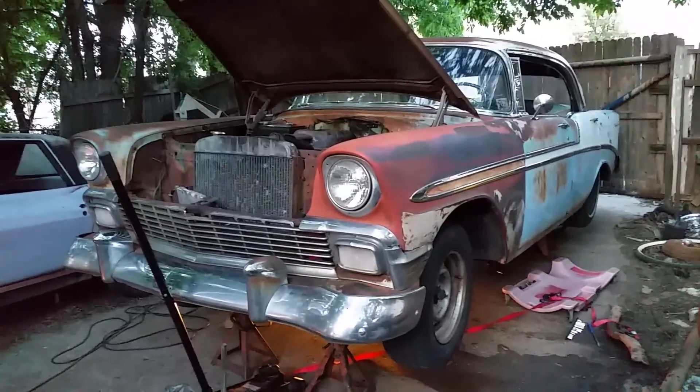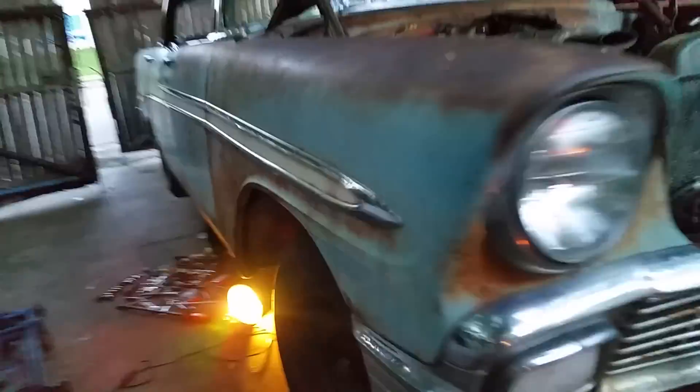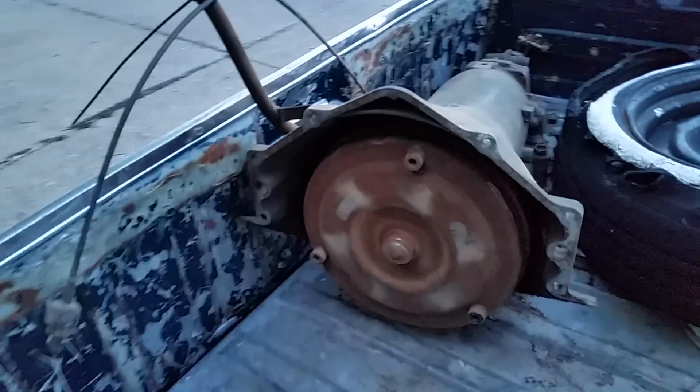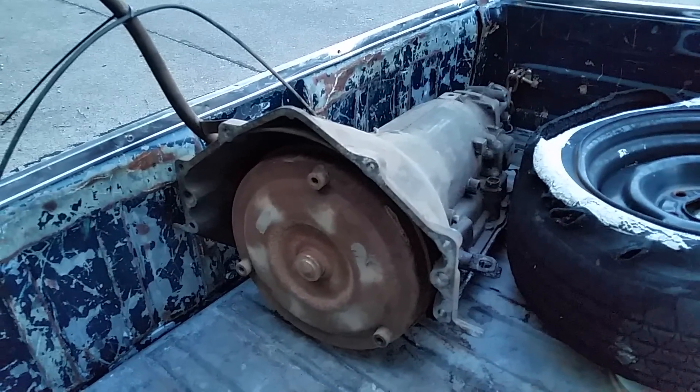A friend of mine from the seventh grade put a comment that he had a 700 that he pulled out of another '73 Chevy truck — that's not what it originally came in, but anyway I went out to his place and got it. He said it worked. He had just bought that truck for the 383 motor that somebody had bored and stroked, bought the truck for the motor, and saved the tranny but never used it.